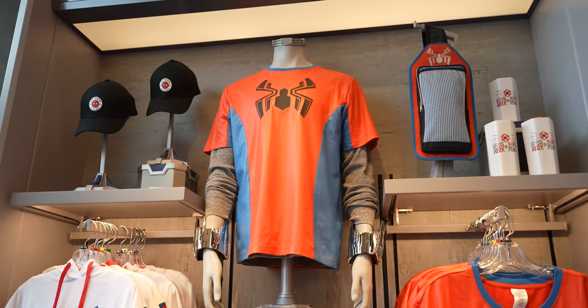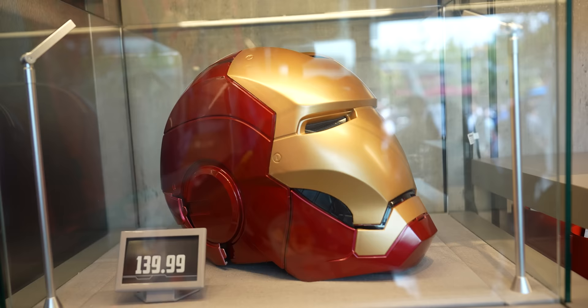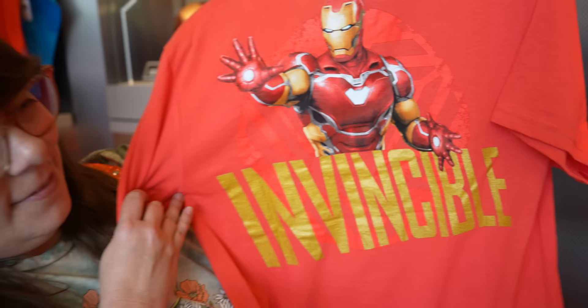The store is separated by character. Right now we're in the Spider-Man section — there's a lot of merchandise here that isn't over in Web Suppliers. The Black Series Spider-Man helmet caught my eye first. They have a bunch of Black Series stuff: in the Iron Man section, they have the Iron Man helmet which opens and lights up. We also found an Iron Man shirt that says 'invincible' but — spoiler for Avengers Endgame — also says 'RIP.'